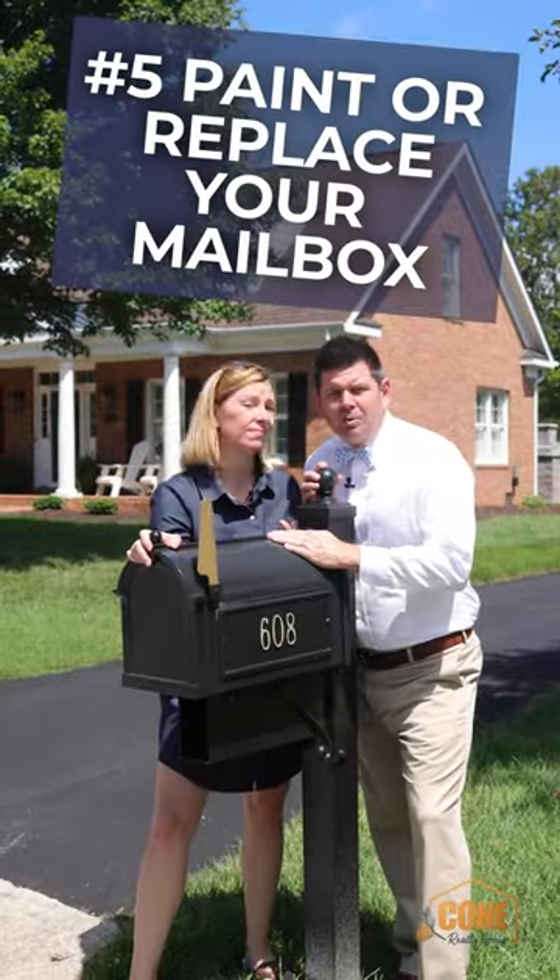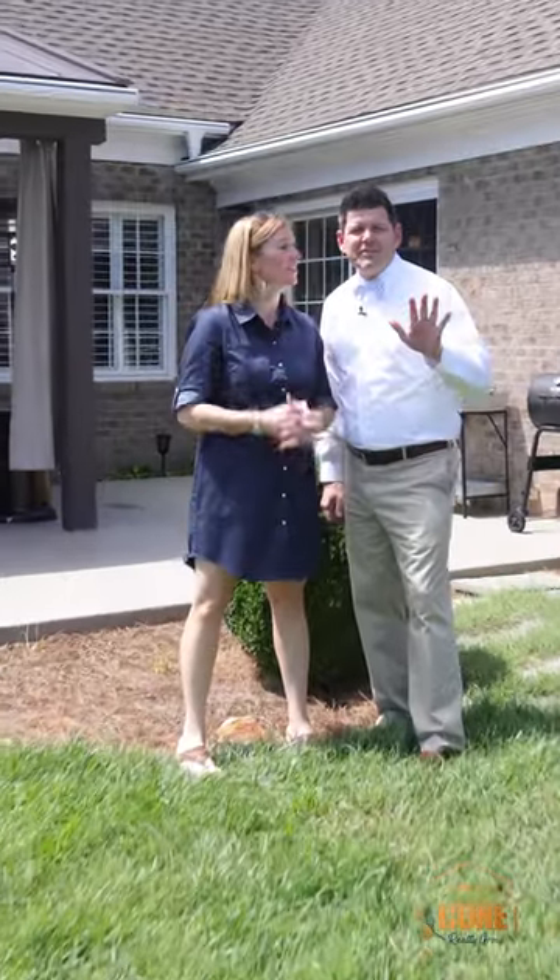And my pet peeve: paint or replace your mailbox. That's it — five easy ways to increase curb appeal without breaking the bank.